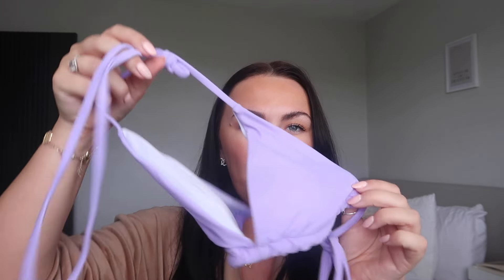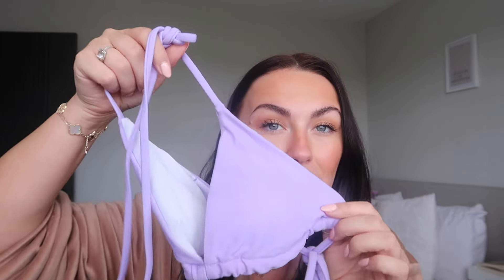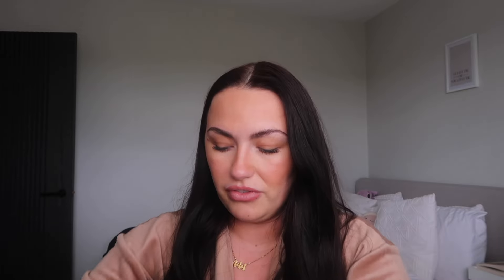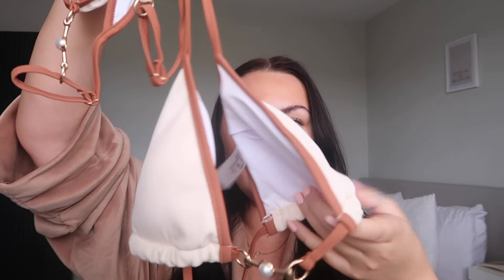Then I got this purple bikini for myself in a large - just be careful ordering triangle bikinis because they run really small, so I'm not sure this will even fit. I just love the purple though; with a tan it's going to give such good vibes. And here's the favourite bikini in the other colour: a nude and brownie tone. I love the tan lines it gives - it's not too thick but you still get good coverage.